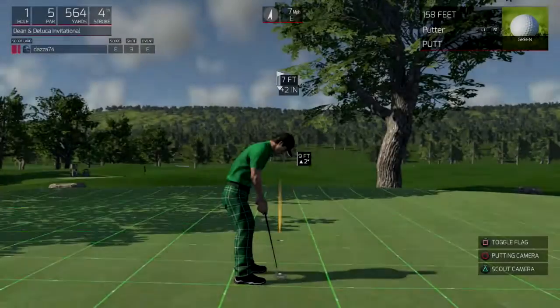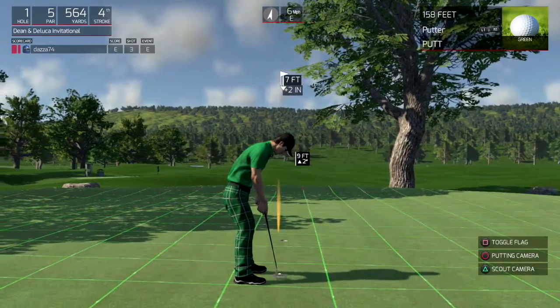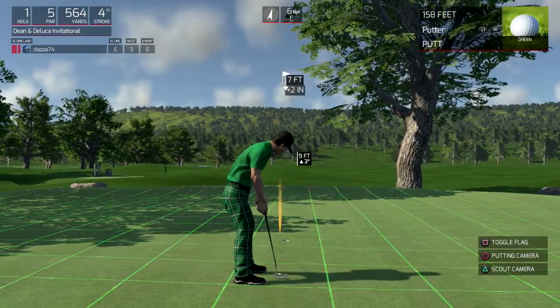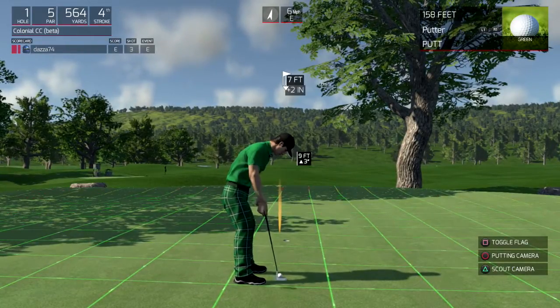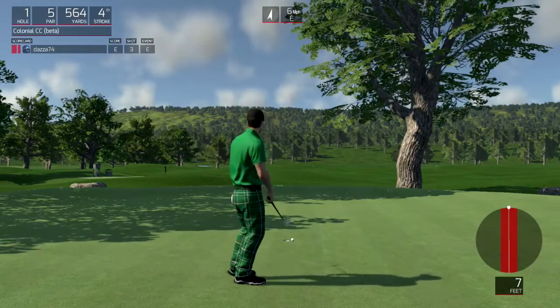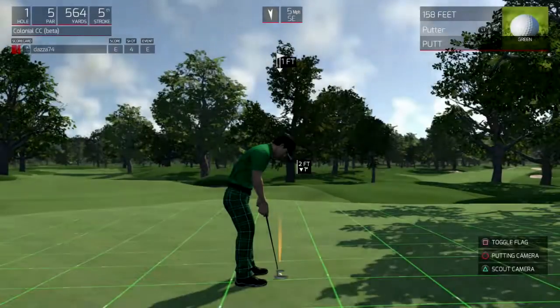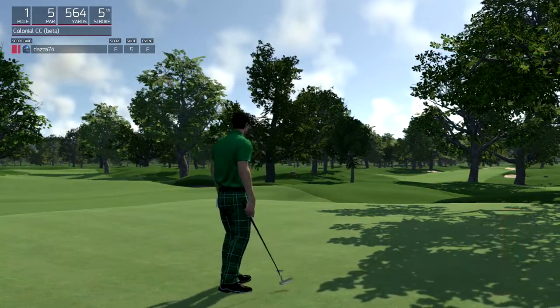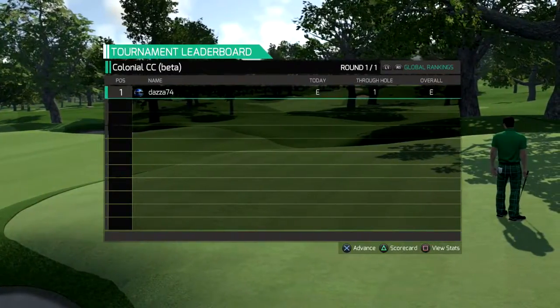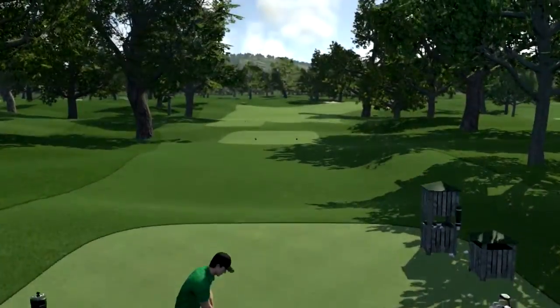And for the birdie. All right, let's get out of here. Even par after the first hole. Okay, let's give her.